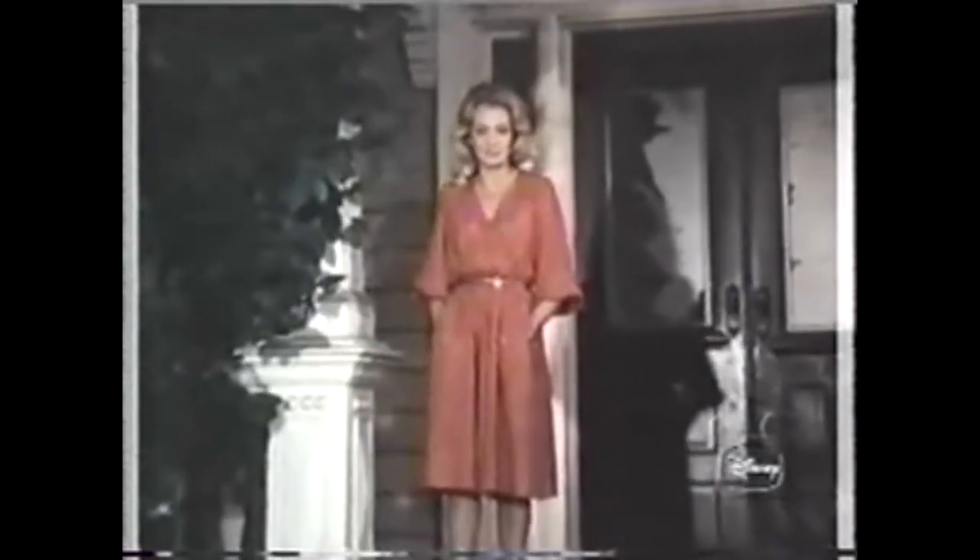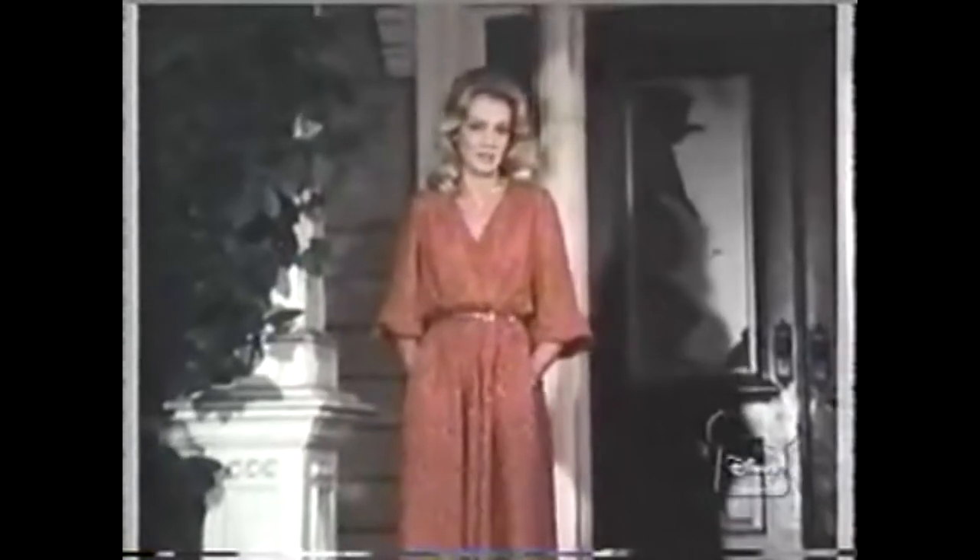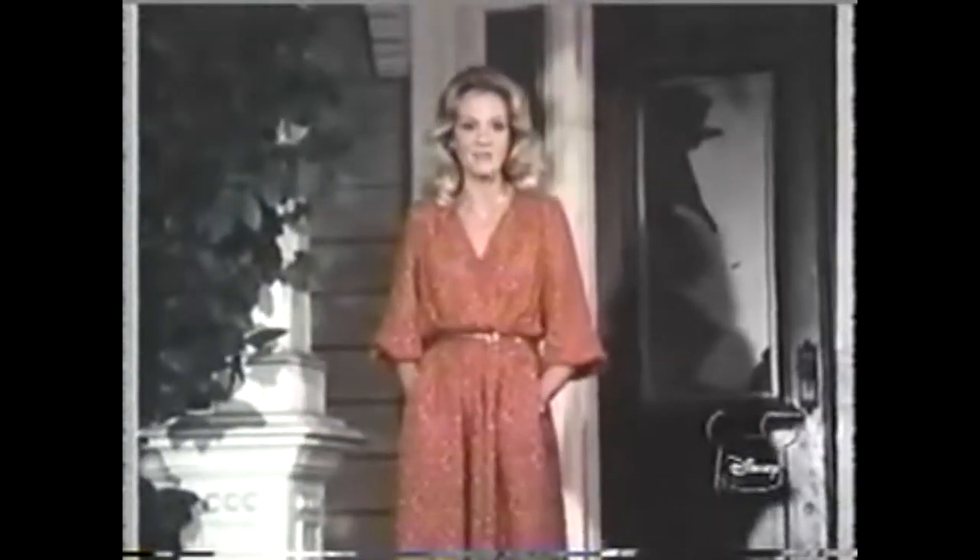I was that nice little girl in Pollyanna and the terrible twins in The Parent Trap. And this was our house in That Darn Cat. And my name is Hayley Mills. Well, I guess I have matured a little.